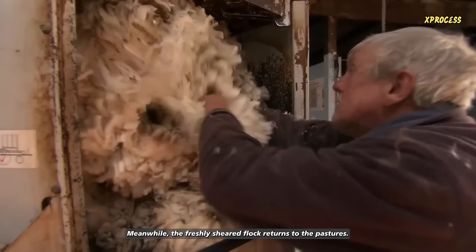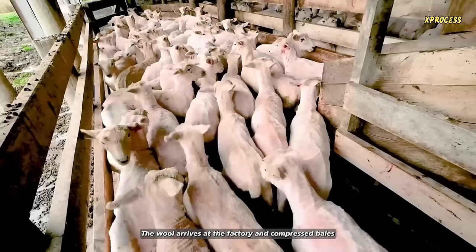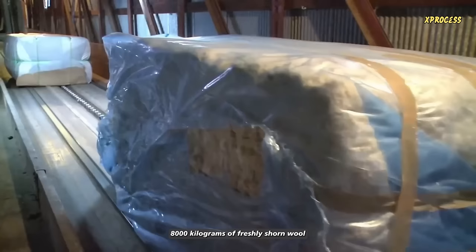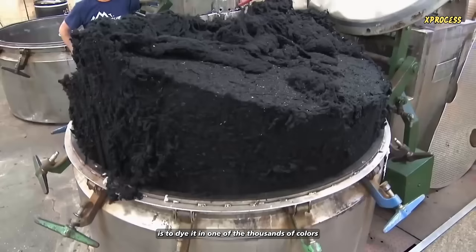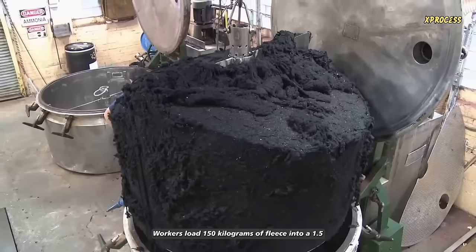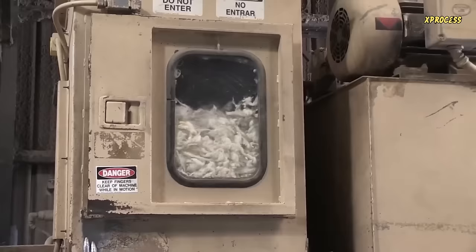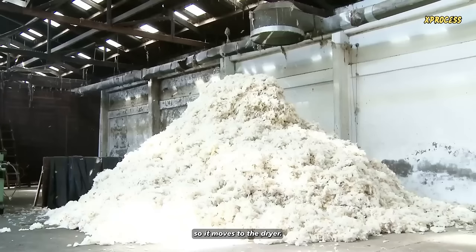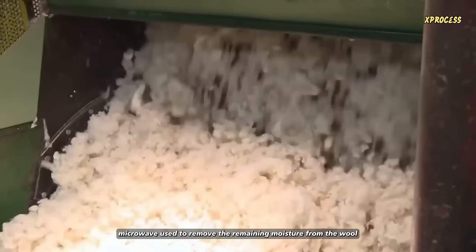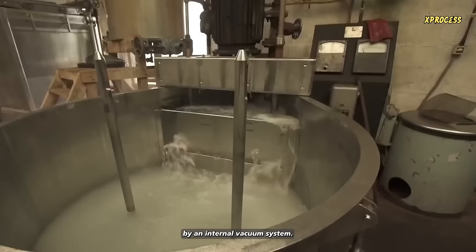Meanwhile, the freshly sheared flock returns to the pastures, six kilograms lighter and without their wool, ready to withstand another 12 months. The wool arrives at the factory in compressed bales and the factories receive around 8,000 kilograms of freshly shorn wool from around the world daily. The first thing the factories do with a batch of fresh wool is to dye it in one of the thousands of colors they use in their fabrics. Workers load 150 kilograms of fleece into a 1.5-meter steel basket and a hydraulic press applies pressure and water to compact it. Compacting the wool allows them to dye more quantity at once and preserve resources. A quick centrifuge cycle removes most of the water, but the freshly dyed wool is still quite moist, so it moves to the dryer. The dryer is like a giant microwave used to remove the remaining moisture from the wool. As the wool heats up in the microwave, the water evaporates and is sucked out by an internal vacuum system.